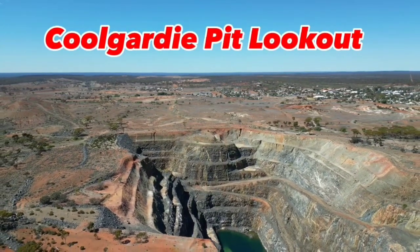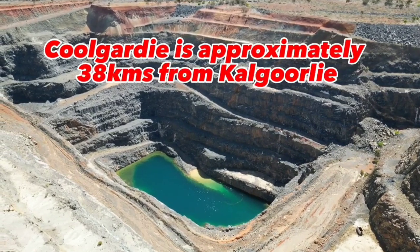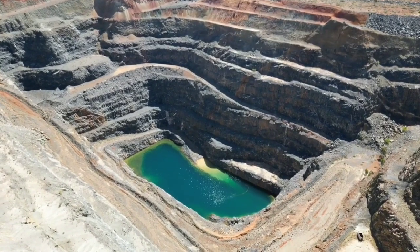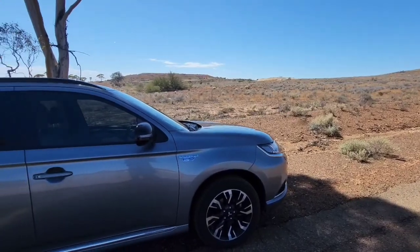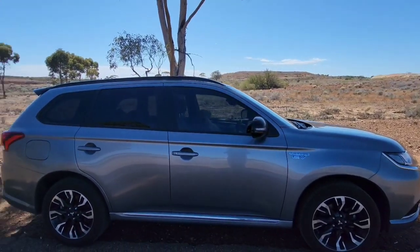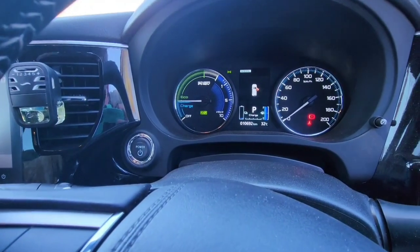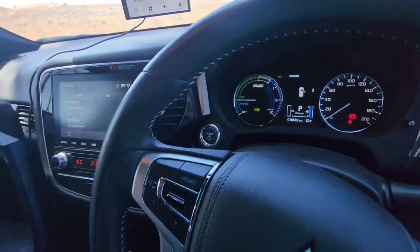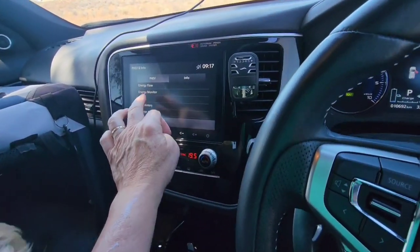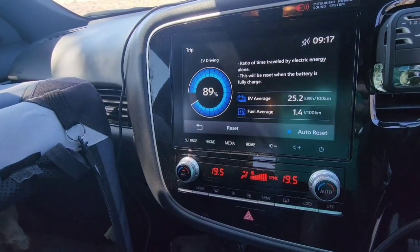I'm just near the Kolgadi Pit Lookout and I've just used up the battery. You can see on the dash that the battery's all gone, but I'm fairly happy with that. The fuel economy is sitting at 89 percent — so far so good.